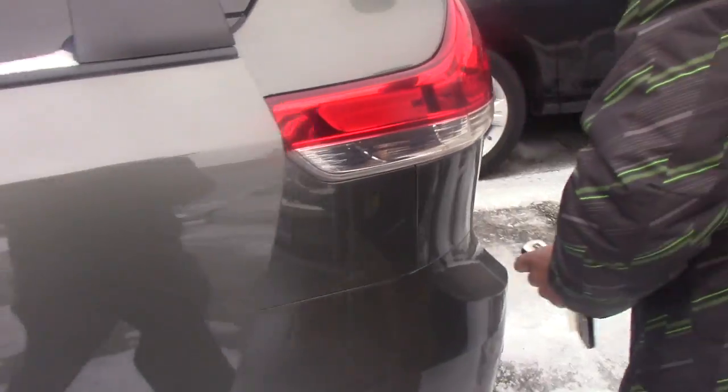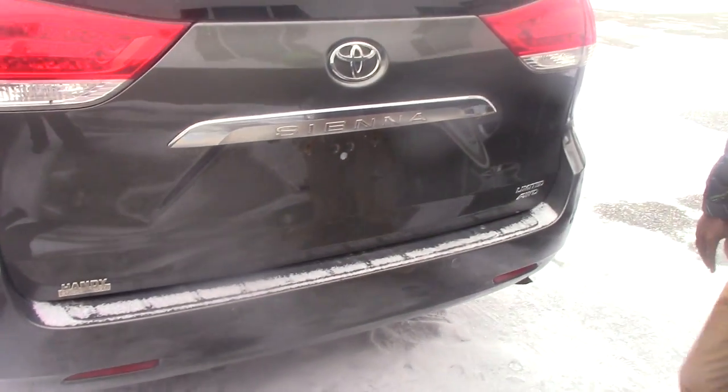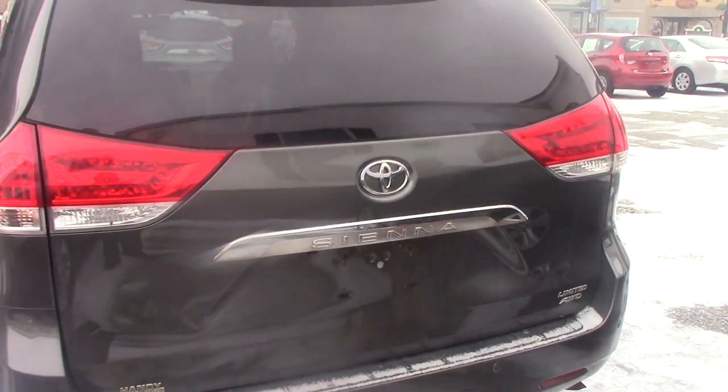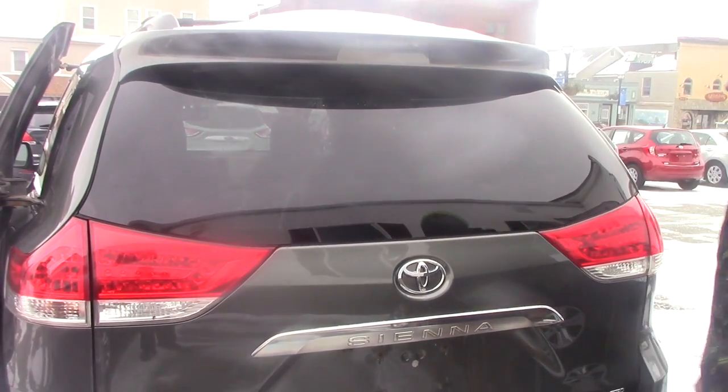When you take a look around the vehicle, you won't find any scratches. Perfect, clean finish.